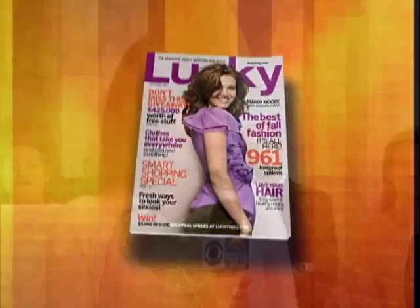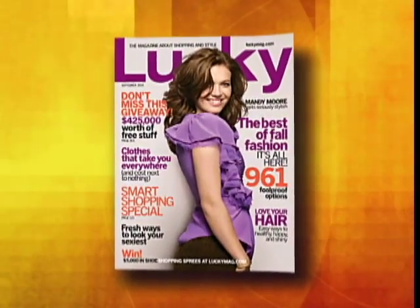This morning on our series Early's Fall Fashion Extravaganza, a look at the hot new boots and handbags of the season. Joining us is Elise Lohan, and she is editor-at-large of Lucky Magazine. Good morning, Elise. Good morning, thank you for having me. Thank you for coming in.